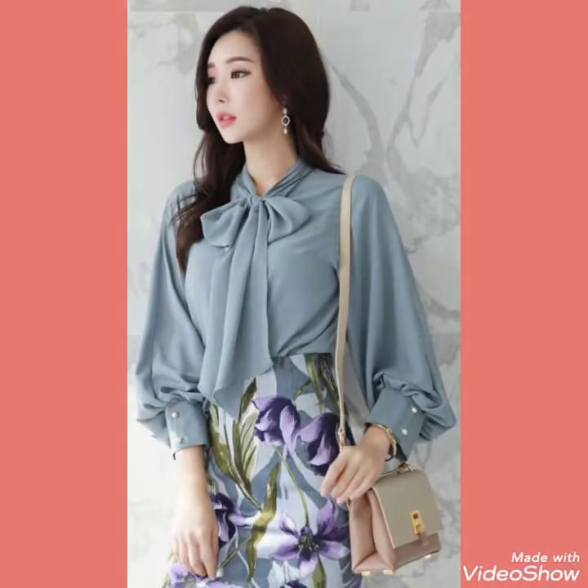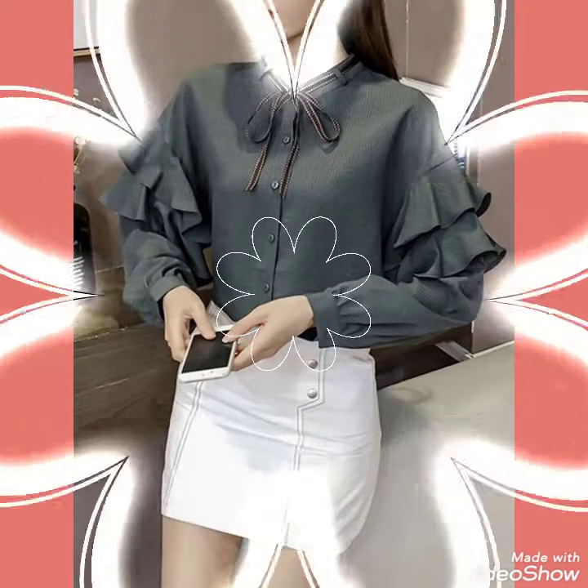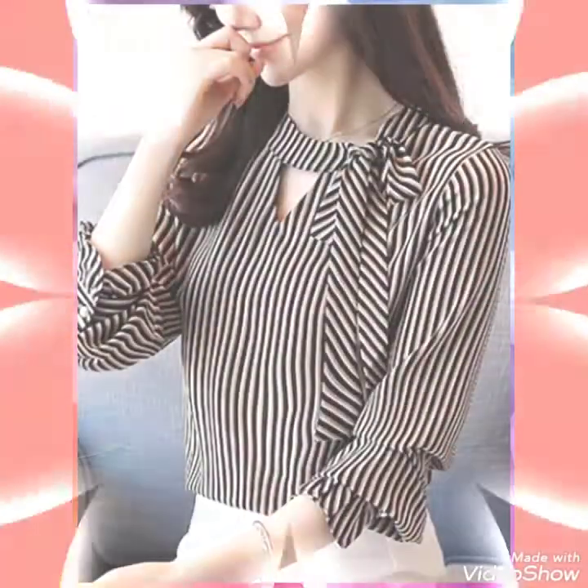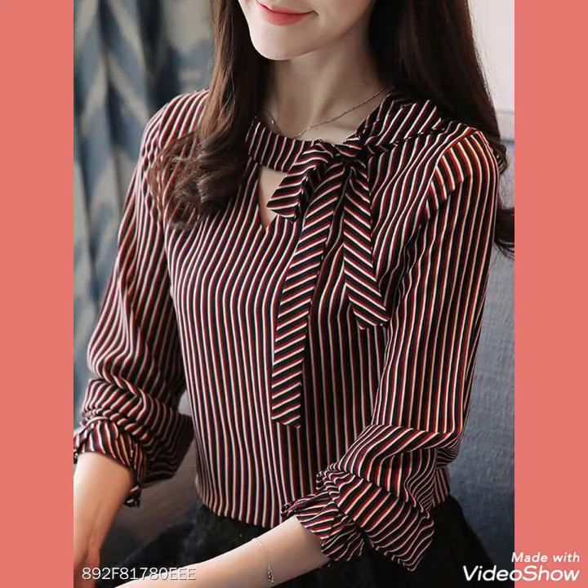Friends, if you like this collection of plain and printed half and long sleeve blouse design ideas, then please like my video. If you want to buy this beautiful and graceful collection of plain and printed half and long sleeve blouse designs,